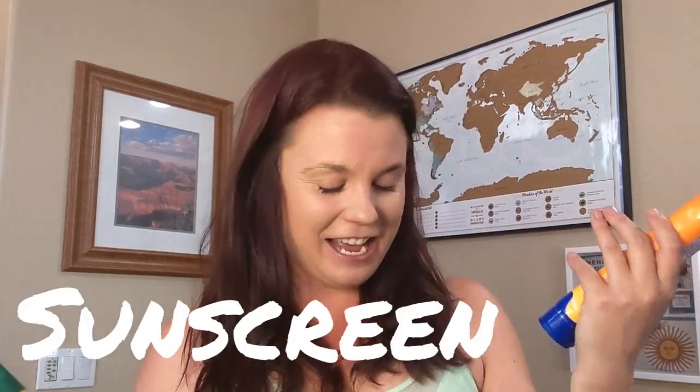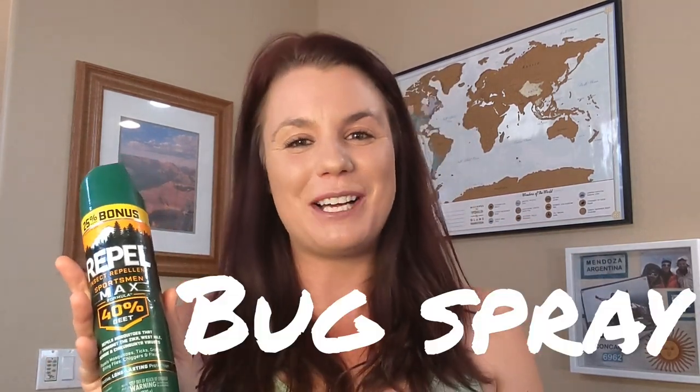Two things I always have in my bag regardless of trip size: first, sunscreen. I am very pale and I reapply every couple of hours. It's very important to have sunscreen, especially if you're going into higher elevations where the sun is a lot more damaging on your skin. The second thing, depending where you're going, I always have a lot of bug spray. The mosquitoes love me, unfortunately, so I spray myself everywhere on a very regular basis when I'm in the woods.